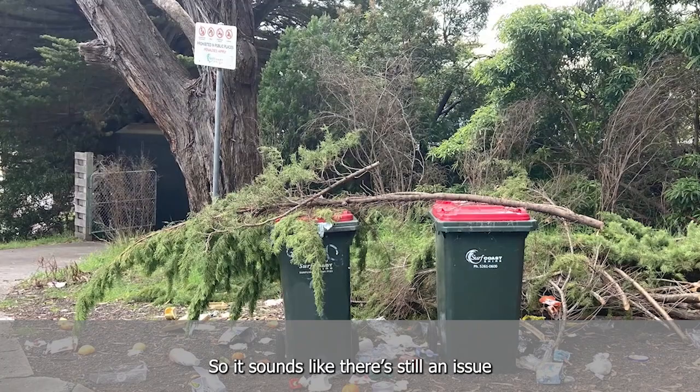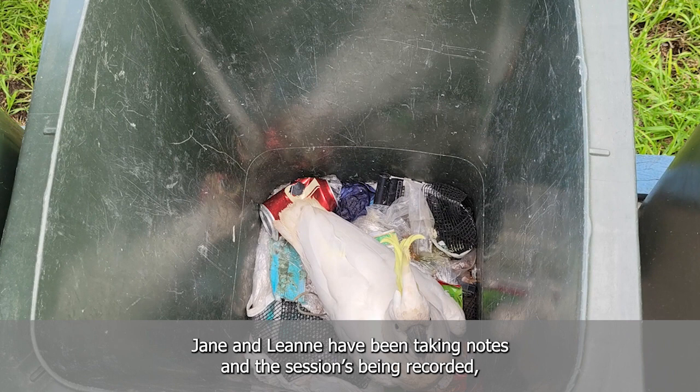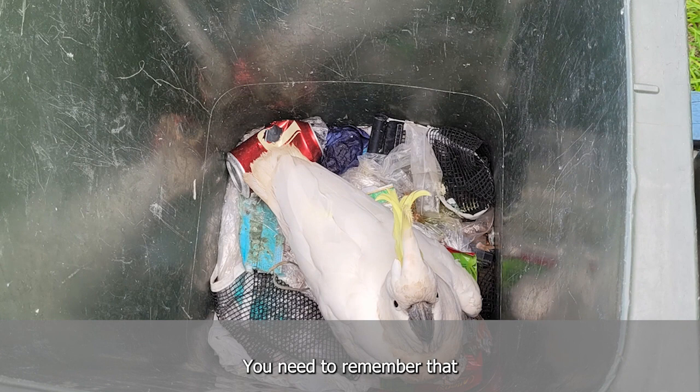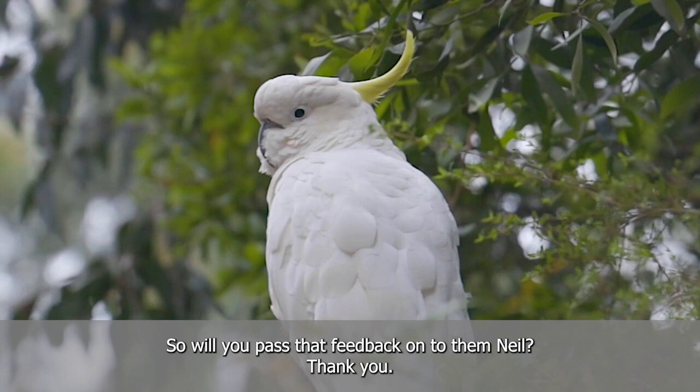There's still an issue with litter on the foreshore, and Jane and Leanne have been taking notes and the session's been recorded. You need to remember that the foreshore on the other side of Mount Wye Road — Liberation Road — that's all the Coast Authority's land. So we work with them but we can't tell them what to do. Will you pass that feedback on to them? Thank you.